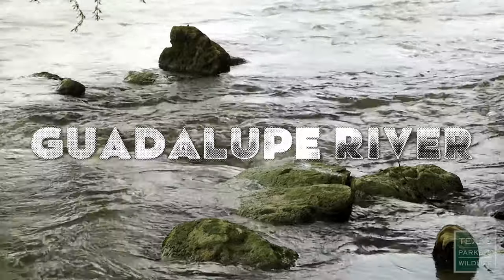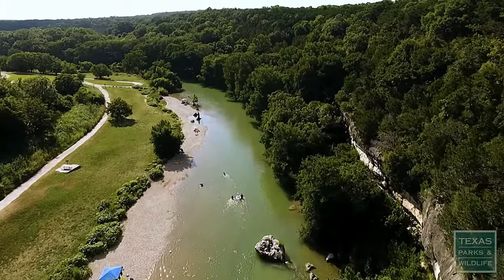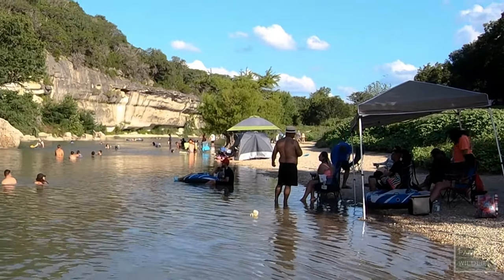Next up, we have the Guadalupe River. This is a haven for water lovers. Picture yourself kayaking, paddle boating, and enjoying the riverside parks. The Guadalupe provides the perfect backdrop for those seeking an active and scenic lifestyle.